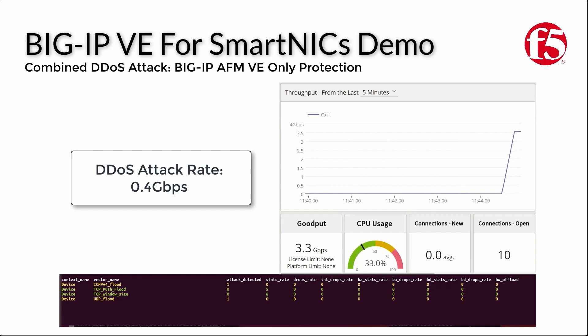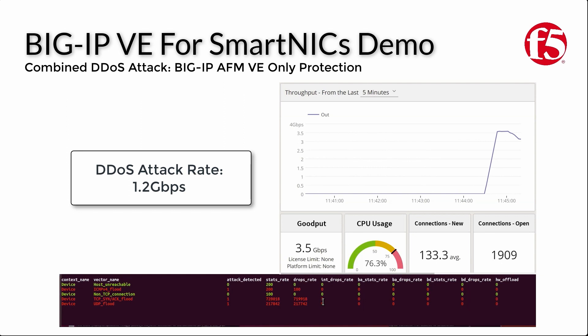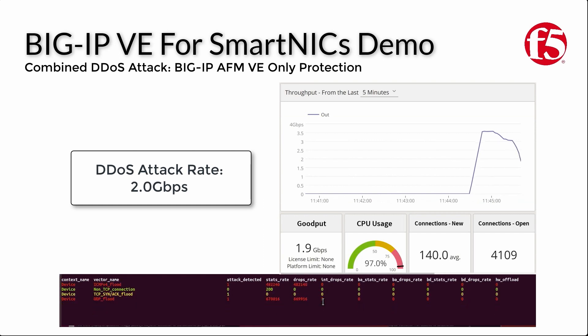Starting with the software-only demonstration, you can see we have a steady stream of good traffic flowing at a rate of 3.5 gigabytes per second, and have introduced a DDoS attack starting at a rate of 0.4 gigabytes per second. As we continue to increase the rate of DDoS attack traffic, you'll notice that the amount of good traffic allowed to pass through to the application continues to decrease, and at a rate of around 2 gigabytes per second, almost no good traffic is reaching the application.